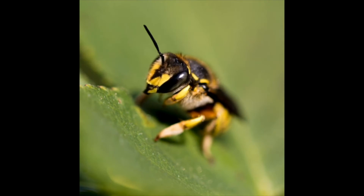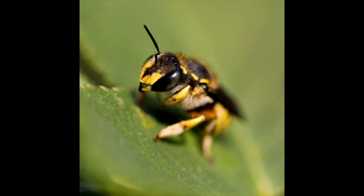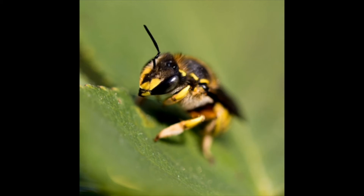Hello boys and girls. I am a bee. You might see me flying around all of the flowers and the trees — that's what I do. I help make flowers grow by pollinating them. Here's something else that you might not know: bees like me have five eyes and six legs.